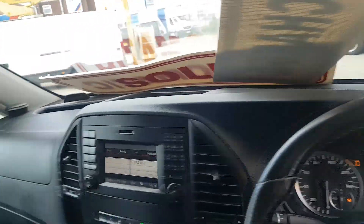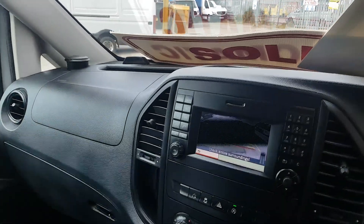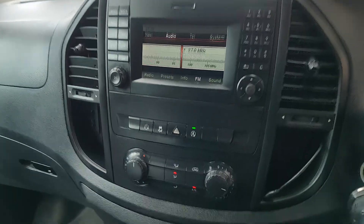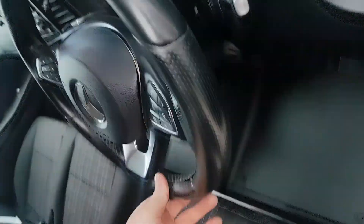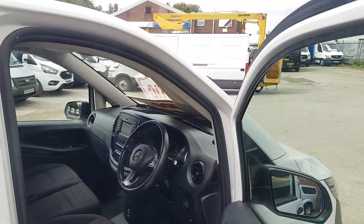Got a colour parking camera as well. Let's pop it into reverse for you there. Air conditioning as well. Sports mode as well on it if you want to drive it with the paddle shifts, at the back of the steering wheel there.